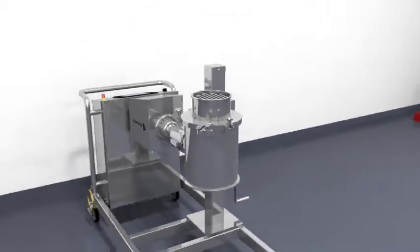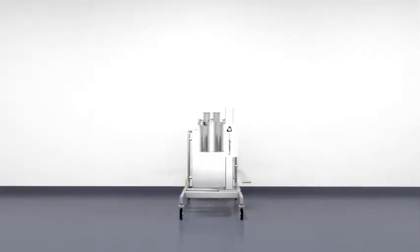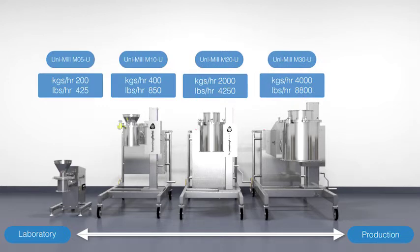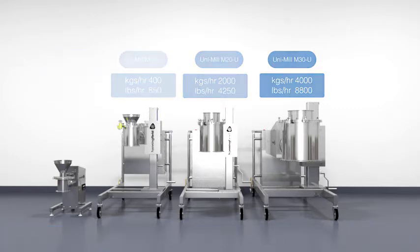The Unimill is available in various sizes to satisfy a wide range of applications, from small-scale laboratory through to high-capacity production. Importantly, a consistent tip speed means results are scalable between each size of machine.